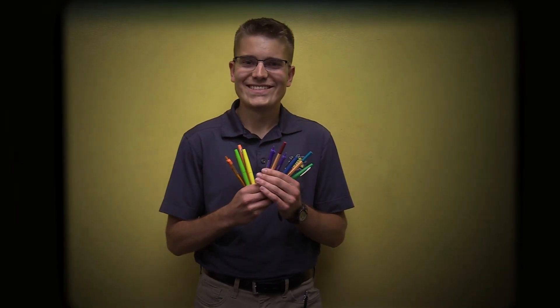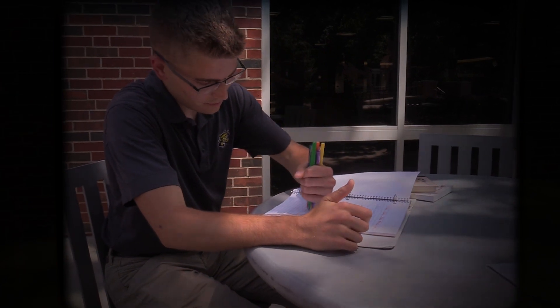Ever have a hard time navigating through your notes? Well, go down to the nearest dollar store and grab some colored pens. Color code your notes so you can find your information in no time.